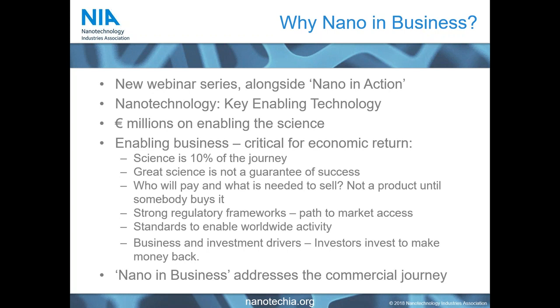There are many things that will prevent you from reaching the market — even whether there is an audience for the great science that you have. The key things to look for when developing commercial nanotechnology and materials are: who is going to pay, and what are you going to do to sell it to them? Because you do not have a product until somebody gives you money for it.